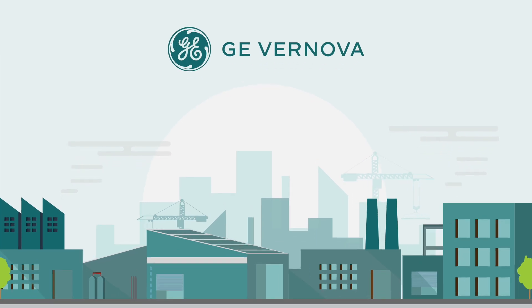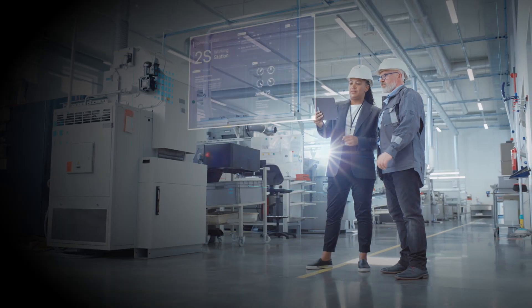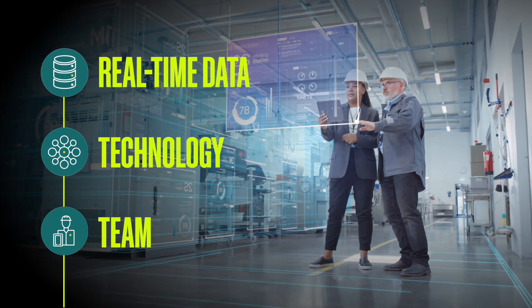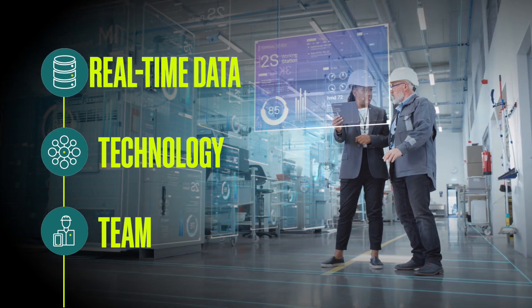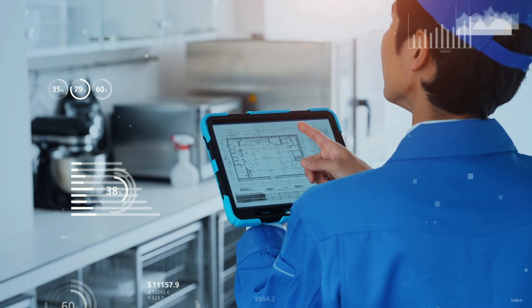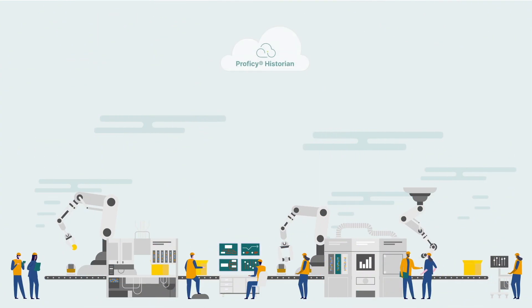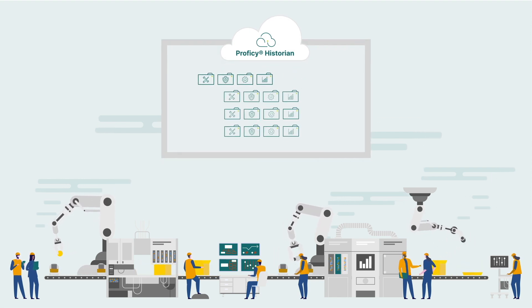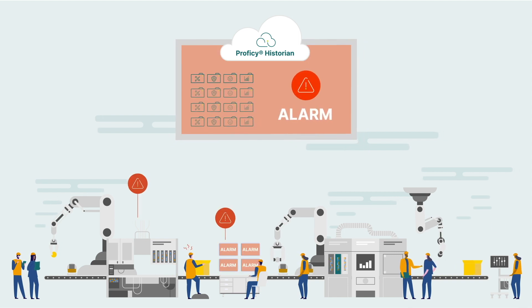Running a successful manufacturing operation in today's fast-paced environment requires a great team and state-of-the-art technology equipped with real-time data insights that paint a complete picture of their operational performance across the entire organization. But when your OT data isn't centralized and effectively organized, operational managers are subject to data blind spots.